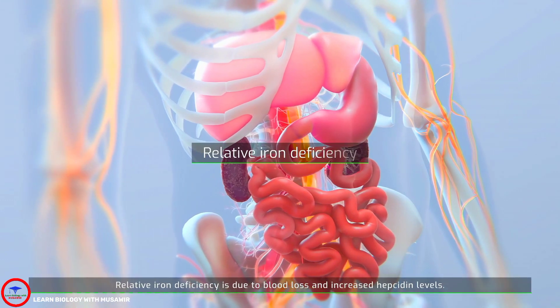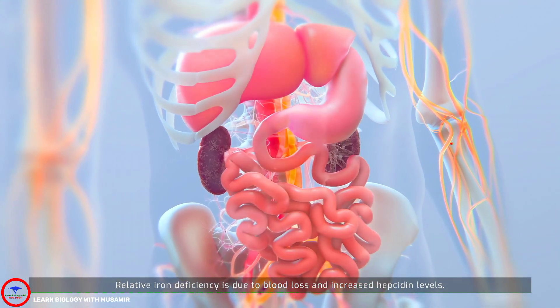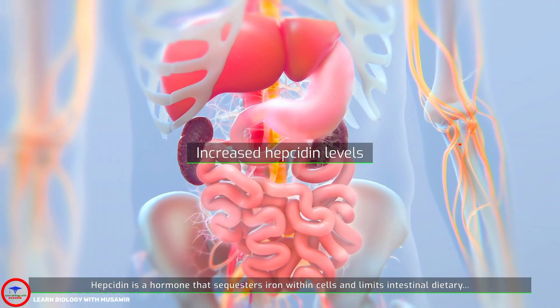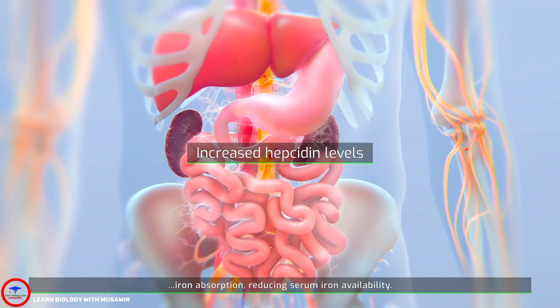Relative iron deficiency is due to blood loss and increased hepcidin levels. Hepcidin is a hormone that sequesters iron within cells and limits intestinal dietary iron absorption, reducing serum iron availability.